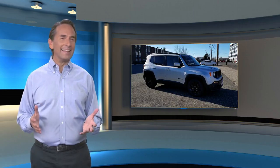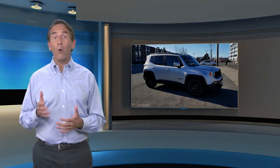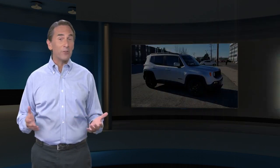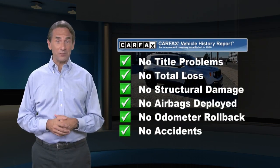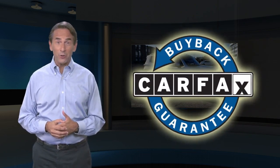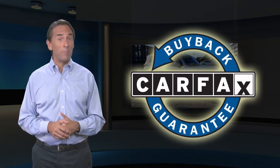Feel confident in this Carfax verified one-owner vehicle with a Carfax Vehicle History Report. Find this complimentary Carfax Vehicle History Report online or contact the dealership. This vehicle qualifies for the Carfax buyback guarantee.